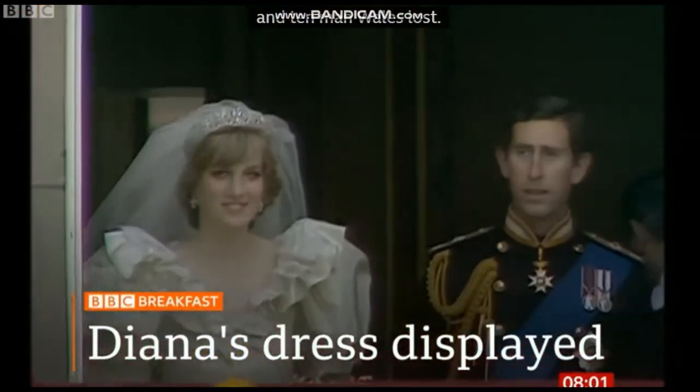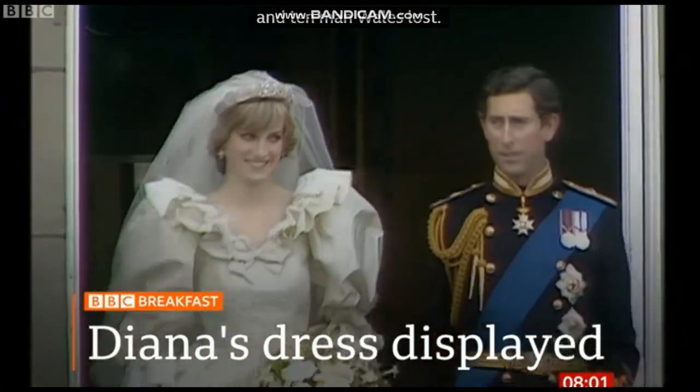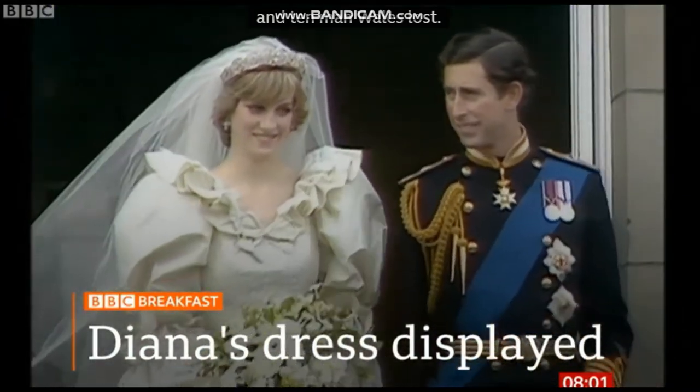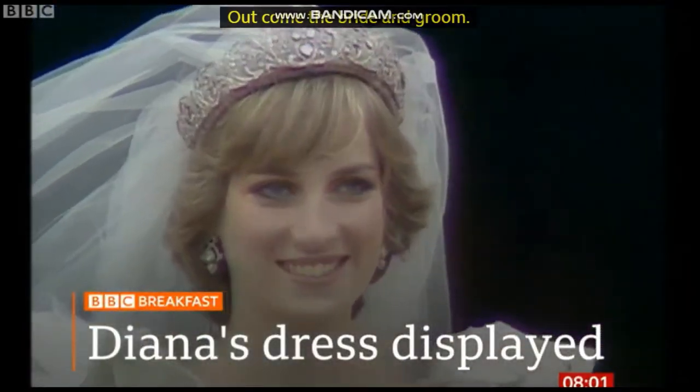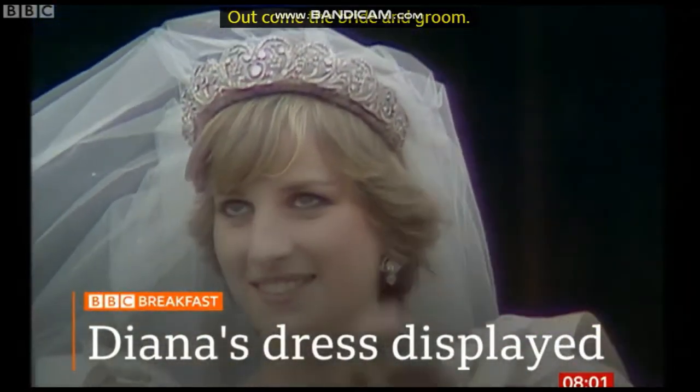And out come the bride and groom. Probably the most famous wedding dress in the world — the gown worn by Princess Diana goes on display for the first time in 25 years.